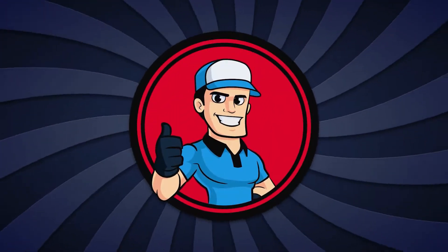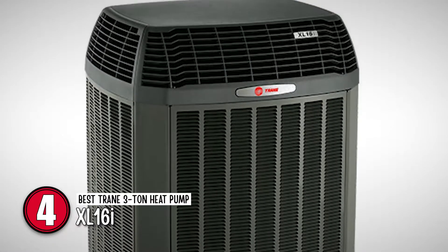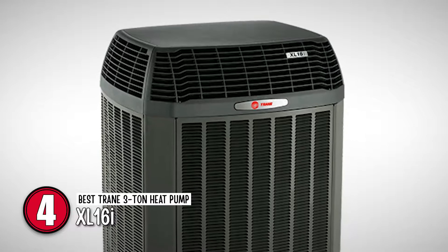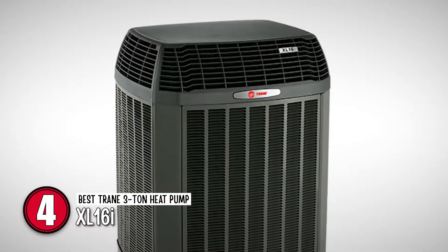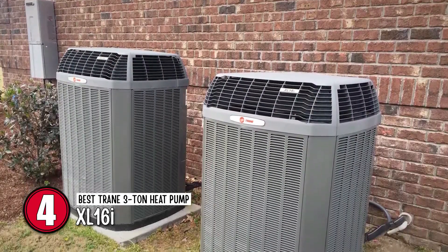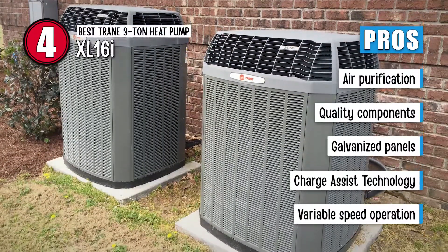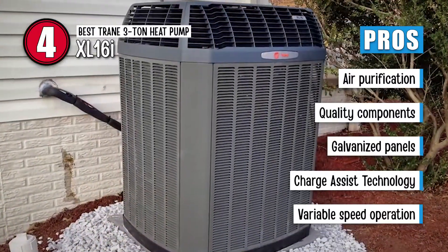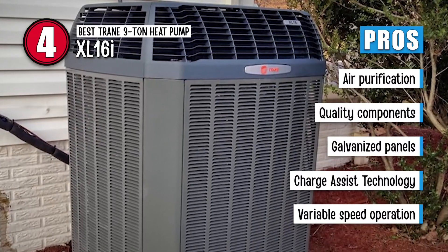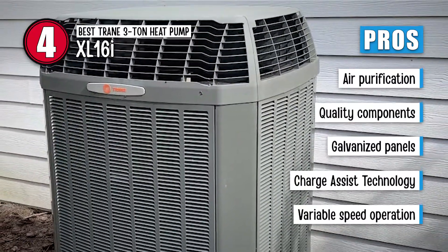Next, we have the best Trane 3-ton heat pump, the XL16i. It is an excellent product that can warm up a cold house in winters and cool it down during hot summers. Its 3-ton capacity makes it perfectly capable of regulating the required indoor temperature the whole year round. Also, its remote control feature enables you to control the climate of your house from anywhere. Its pros are: it purifies air from all sorts of irritants, it is constructed from quality components, it has galvanized panels to protect inner components, it has charge assist technology which enhances its charge accuracy, and it has variable speed operation which prevents temperature swings.